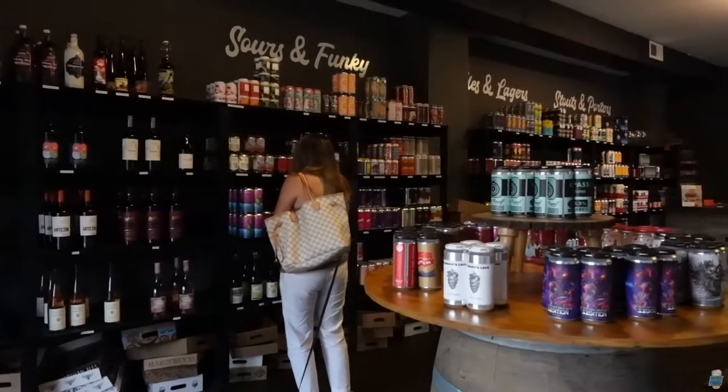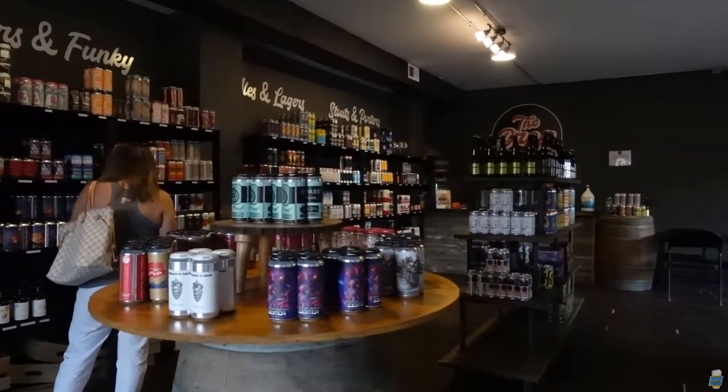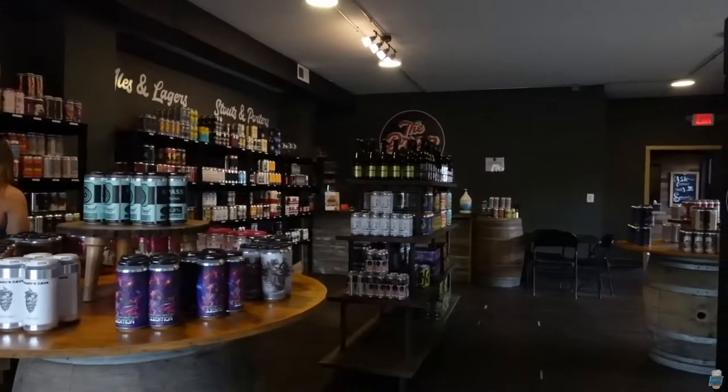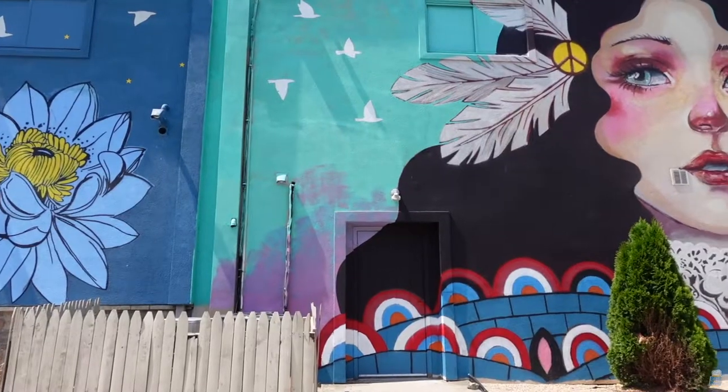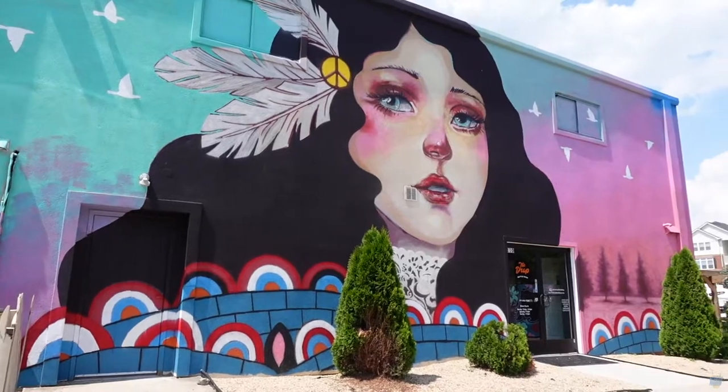Eavesdrop was the location of one of our very first brewery reviews, believe it or not, and since that time they've put a ton of money into this place, adding all kinds of new stuff and making it that much more amazing every time we come back. Eavesdrop also features a bottle shop directly on site.